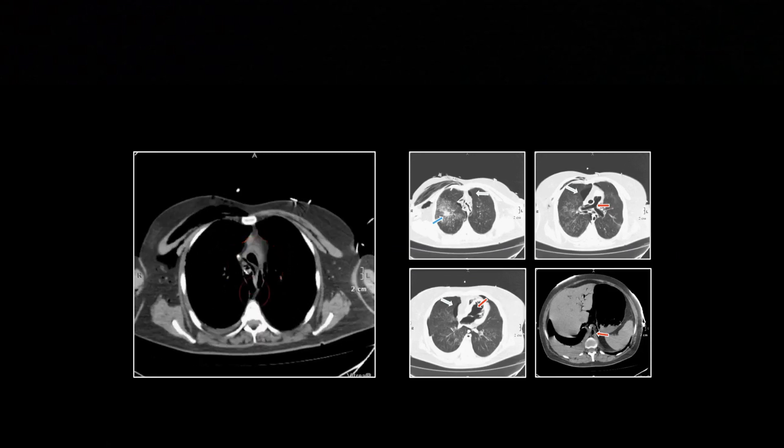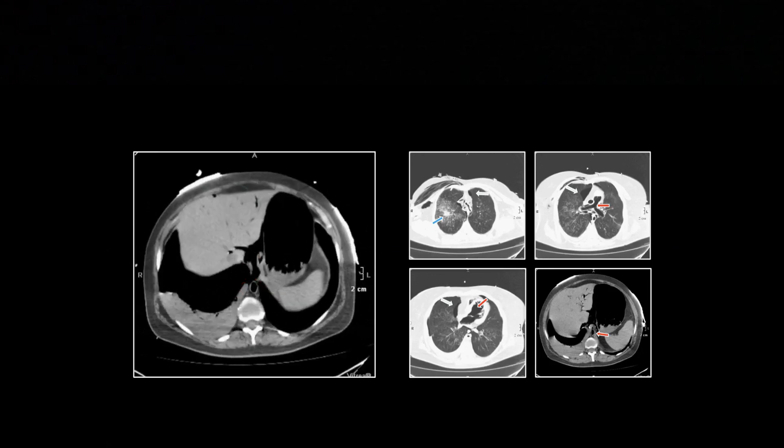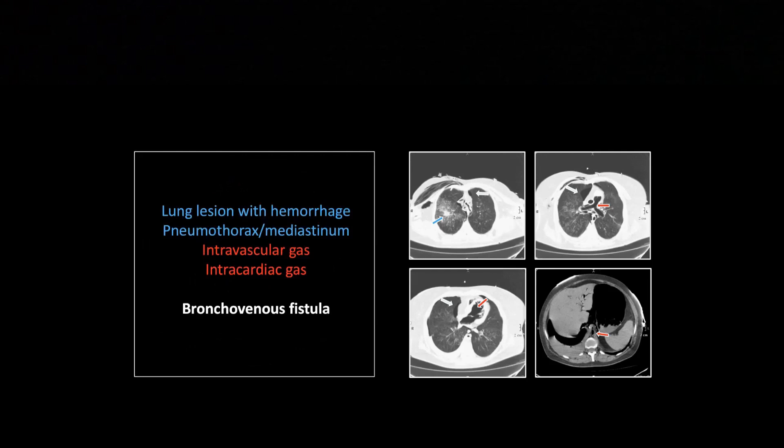And there are the soft tissue windows — not as dramatic. This patient did not live, needless to say. Just for a lung nodule biopsy. And if you ask me, that was pretty clearly coccidioidomycosis — with all that satellite nodularity. A coccidioidomycosis lesion is rarely just an isolated nodule. It usually has a little galaxy of nodules surrounding it, and that's what that looks like. But of course you've got to know, so they still biopsy most of those here in Arizona.